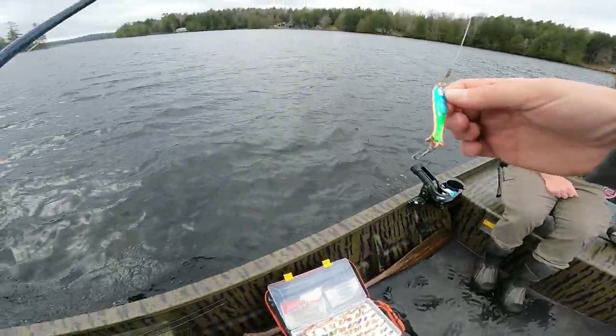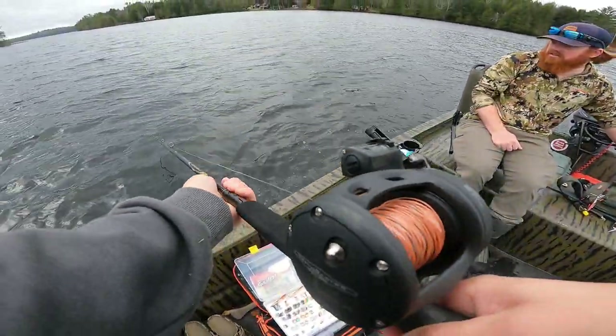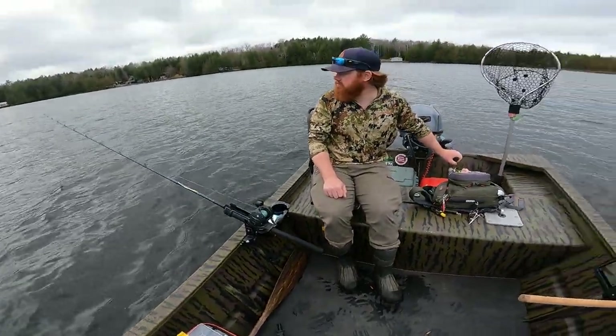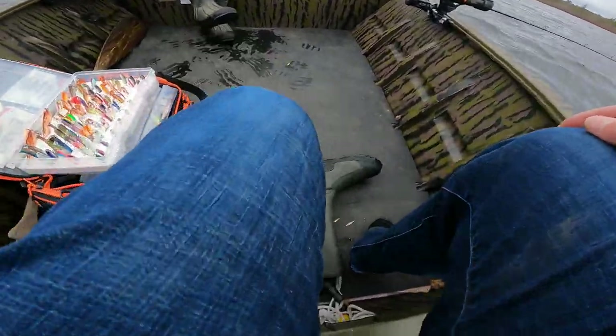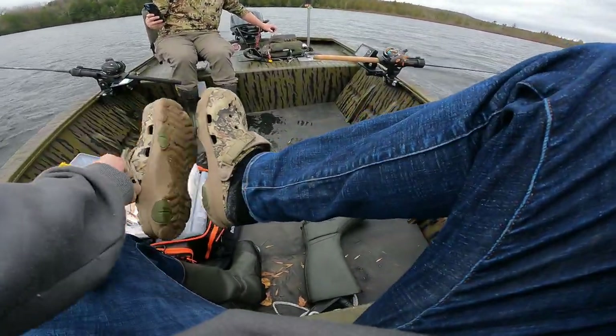Second rod out — the Moose Look Wobbler, copper with green. The old standby Moose Look Wobbler. So we got two rods out. I've got to put my Crocs on; I'm already sweating in those things. Alright boys, the fishing starts now.